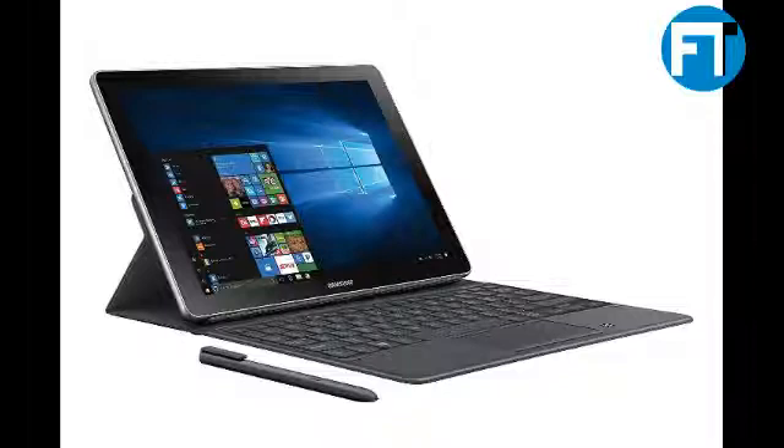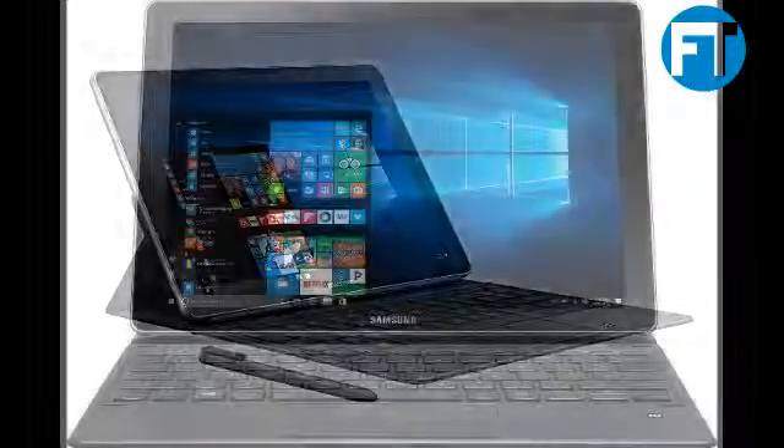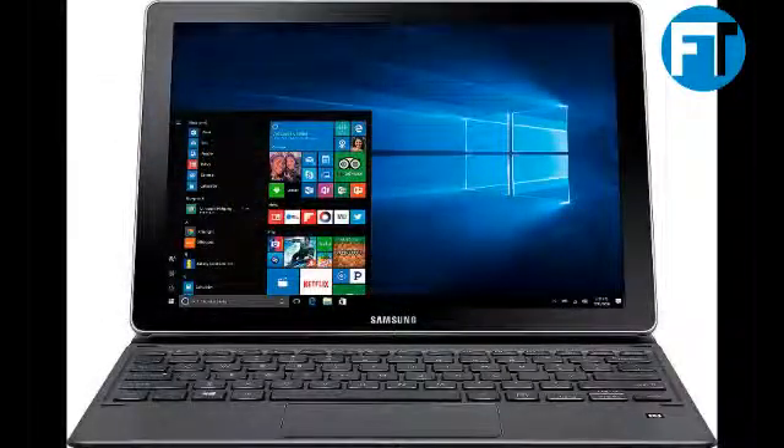Personalize your experience even further with the included keyboard that connects on contact and revolutionary pressure-responsive S Pen. The lightning quick and powerful charge speed of the Galaxy Book gives you up to 9 hours of video playback on a single charge, which takes less than 3 hours thanks to its unique adaptive fast charging.